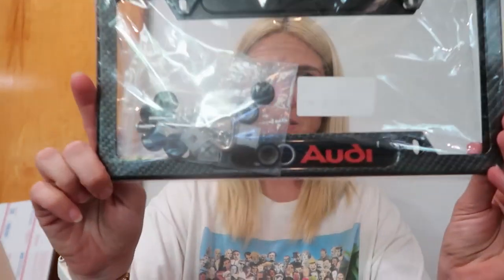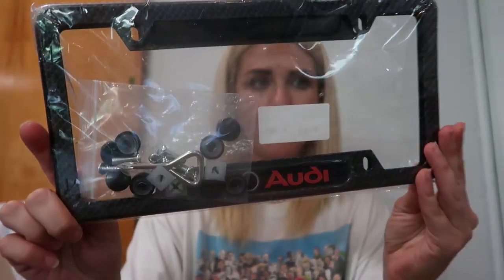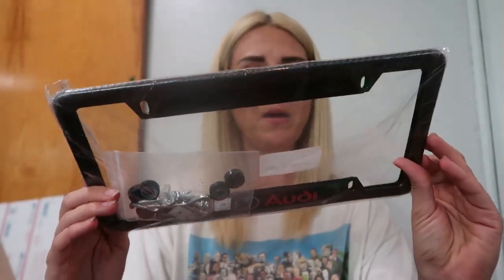Another gnat funeral service. I literally thought they were little shovels and they were gonna have flower seeds for a fairy garden — I had no idea it was a gnat funeral. An Audi license plate cover and it's carbon fiber — front and back, so there are two. How nice is that?